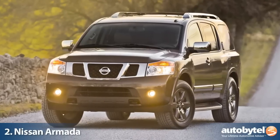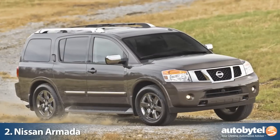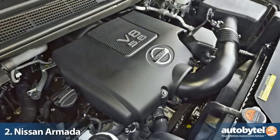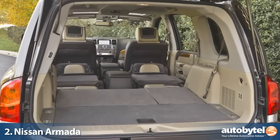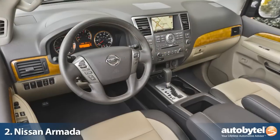When Nissan launched the Armada, the intent was to put a dent in Suburban and Expedition sales by providing a full-size truck-based SUV with Japanese engineering. The Armada's 5.7-liter V8 is more than capable of carrying seven or eight passengers, their gear, and towing up to 9,100 pounds.